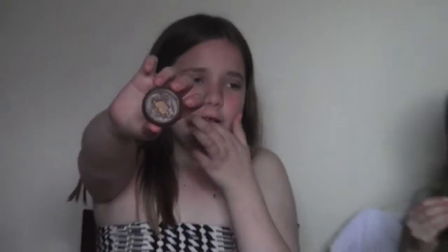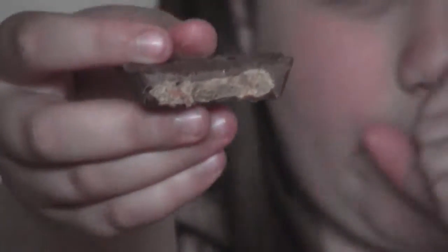Next up we're going to try the Reese's Crunchy! Mine's already melted — mmm, yummy! You can already see some of the peanut butter chips. This actually tastes a lot better. I like the extra little crunch.